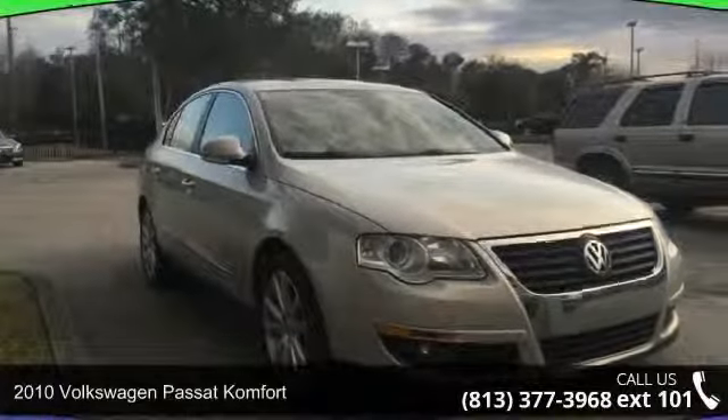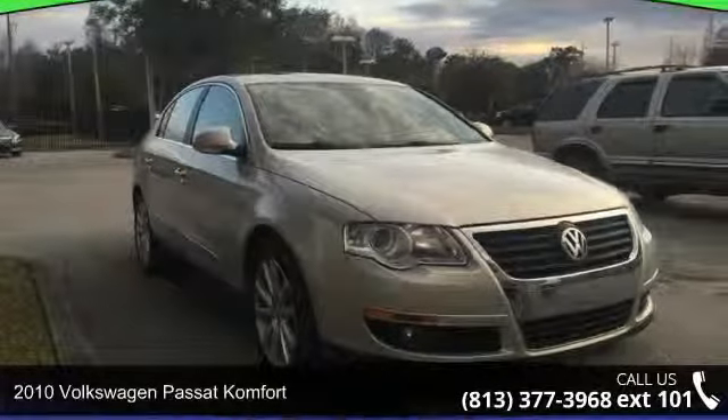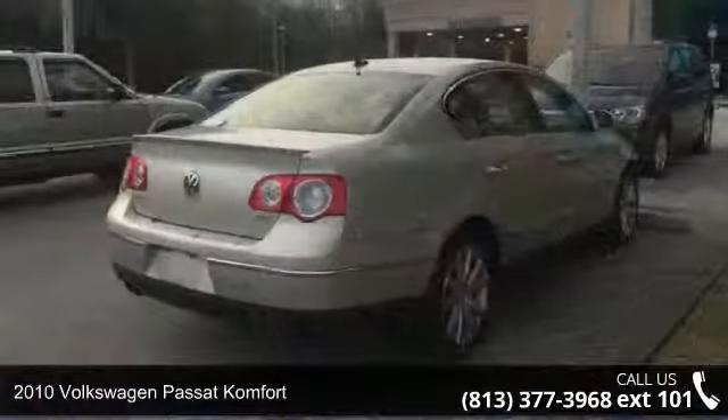Arrive in style with this 2010 Volkswagen Passat Comfort. This may be the set of wheels you've been looking for.